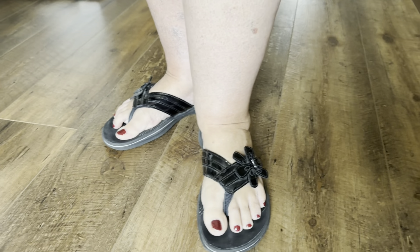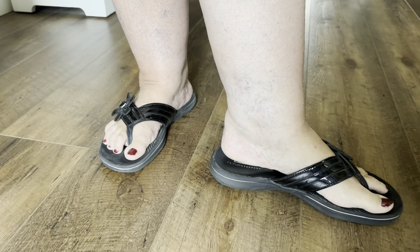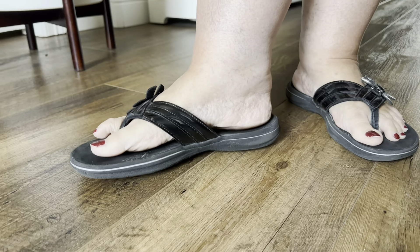Just a great pair of shoes that you can wear for an extended period. Good support for walking, comfort, and appropriate arch support.